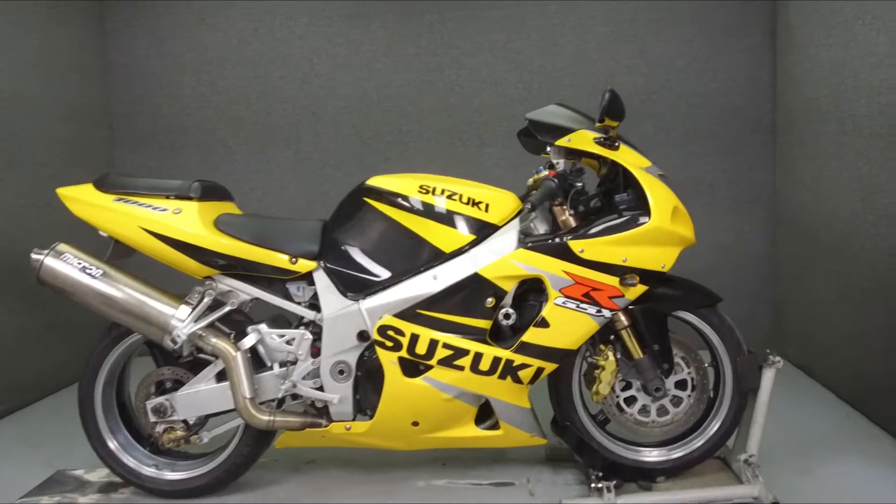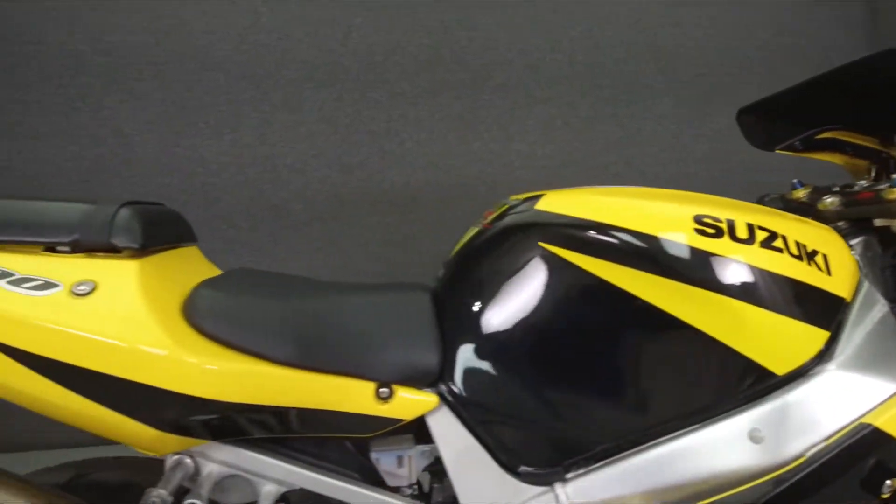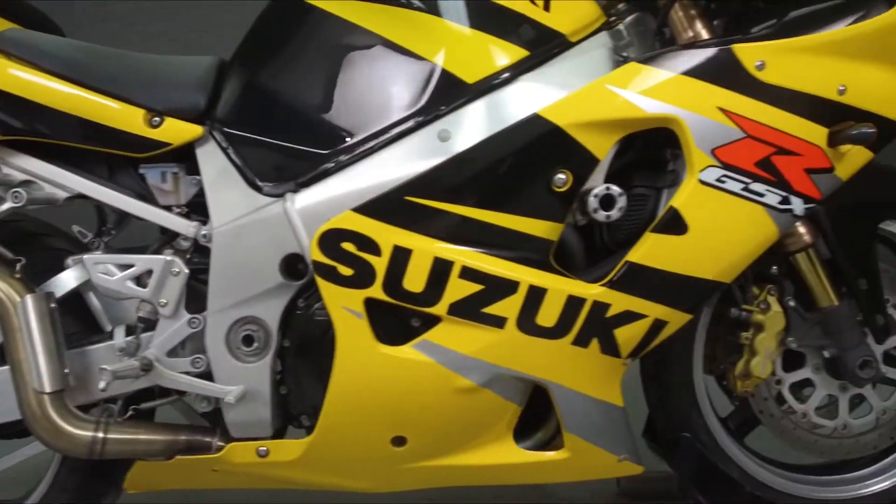Hey everyone, this is Keegan from National Powersports. Today we're going to take a look at this 2002 Suzuki GSX-R 1000 with 23,072 miles.